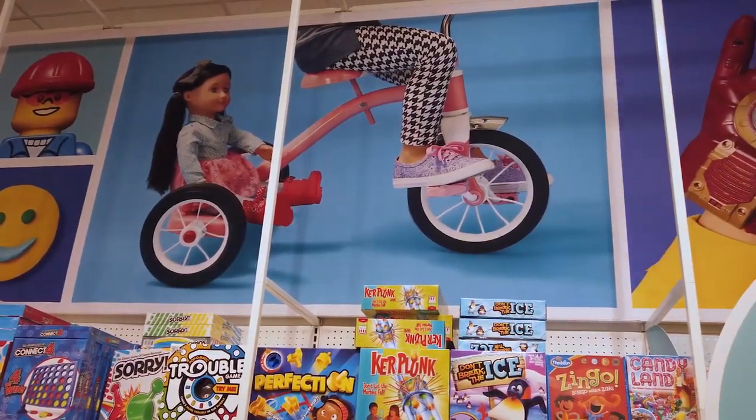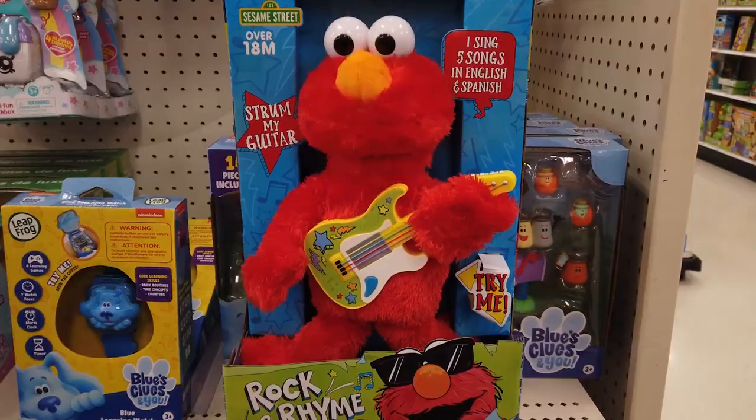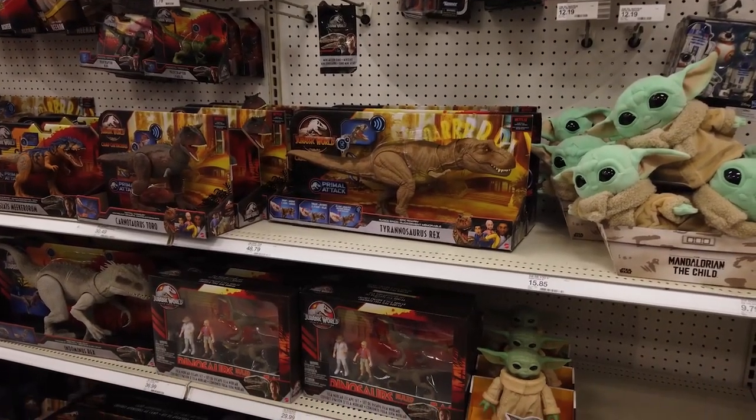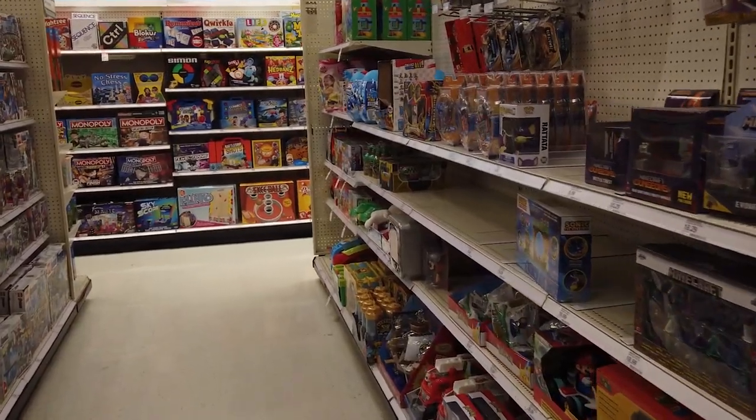Merry Christmas! We're at Target and Walmart, so we thought, what better place to reveal our top toys for Christmas 2020? Let's browse around and count down our favorites.